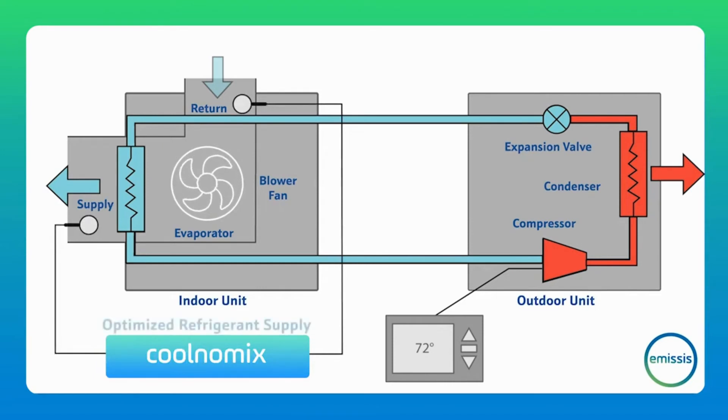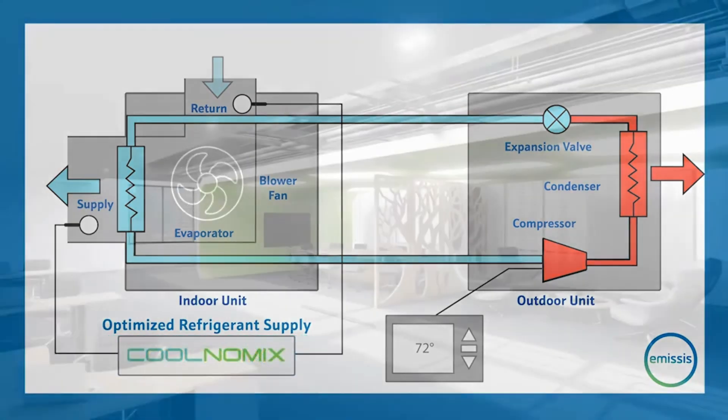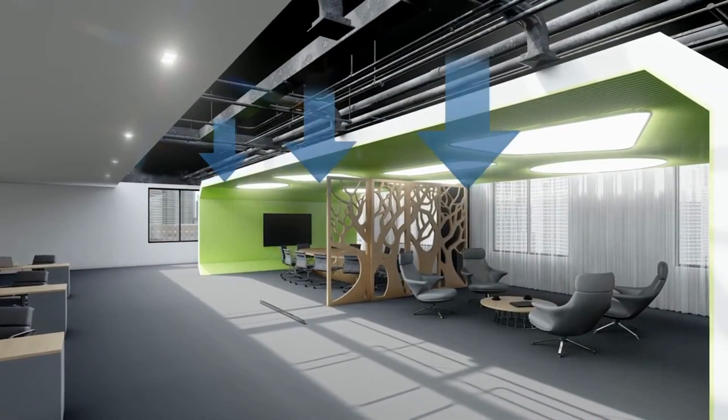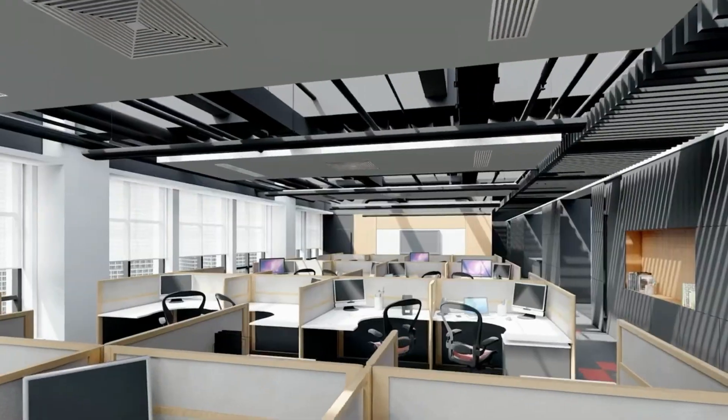Coolnomics solves this problem by using a software algorithm we call Optimised Refrigerant Supply. It uses sensor readings and AI-based predictive analysis to determine when your space has been cooled to the target temperature, and when the right amount of refrigerant has reached a high pressure liquid state. This allows Coolnomics to cycle off the compressor at the optimal time, reducing overall energy consumption and significantly reducing your carbon emissions.